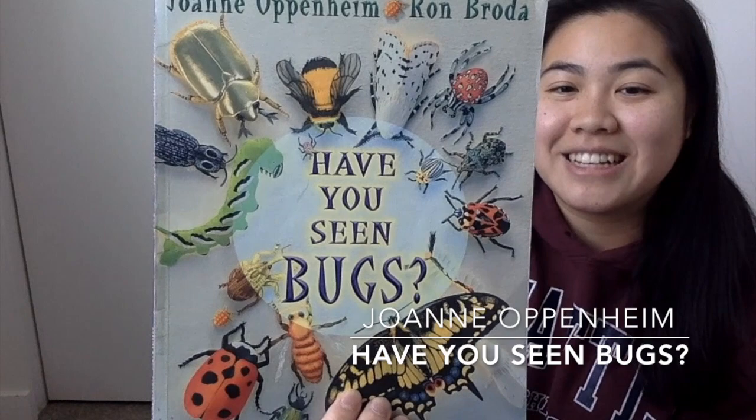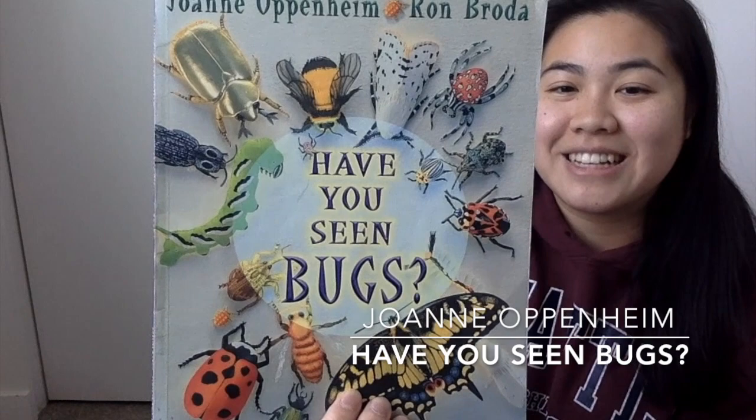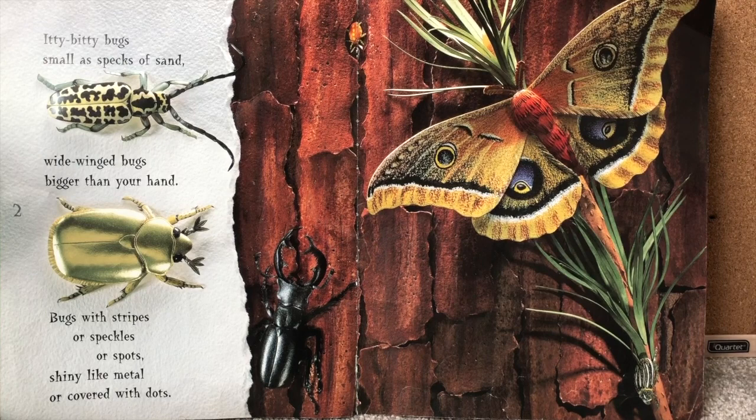Now this book that we're gonna read is called Have You Seen Bugs? And it is written by Joanne Oppenheim and illustrated by Ron Baroda. So let's take a look inside to see all the different bugs and insects that we can learn about. Have you seen bugs?